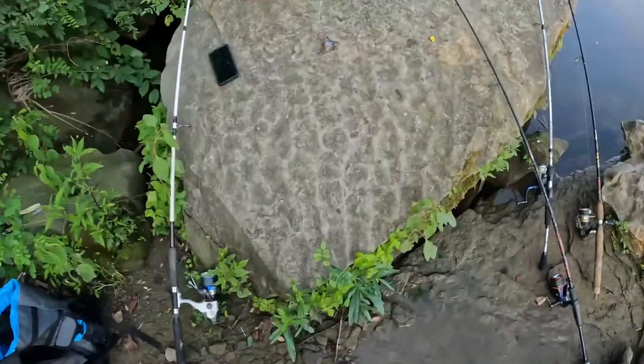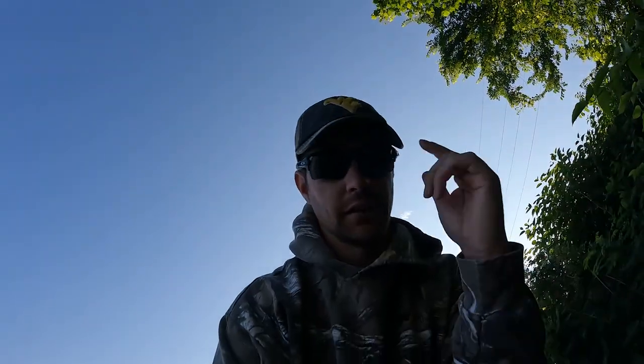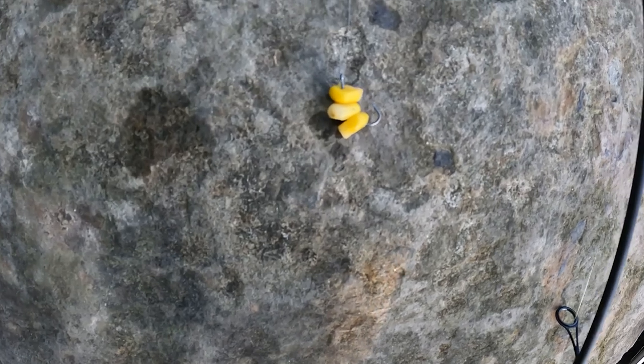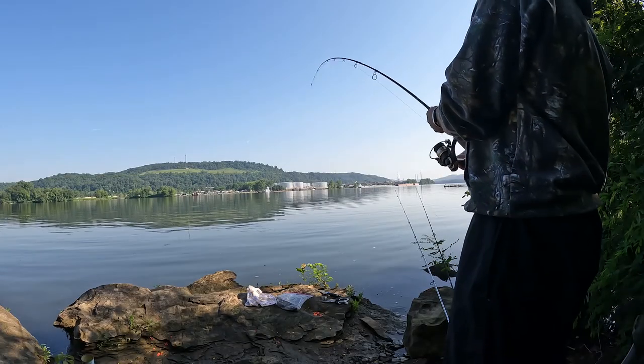I had some old bluegill in the freezer, so I'm going to use a Carolina rig with a six-ounce weight and just throw it out there. I'm not really expecting anything from that bait, but just to see. And on my carp rig, it's a mini Carolina rig — I have three kernels of corn on a hook. You want a hook size that's around the size of the carp's mouth; you don't want anything too big or you're not going to hook up. So that's the setup for this morning.